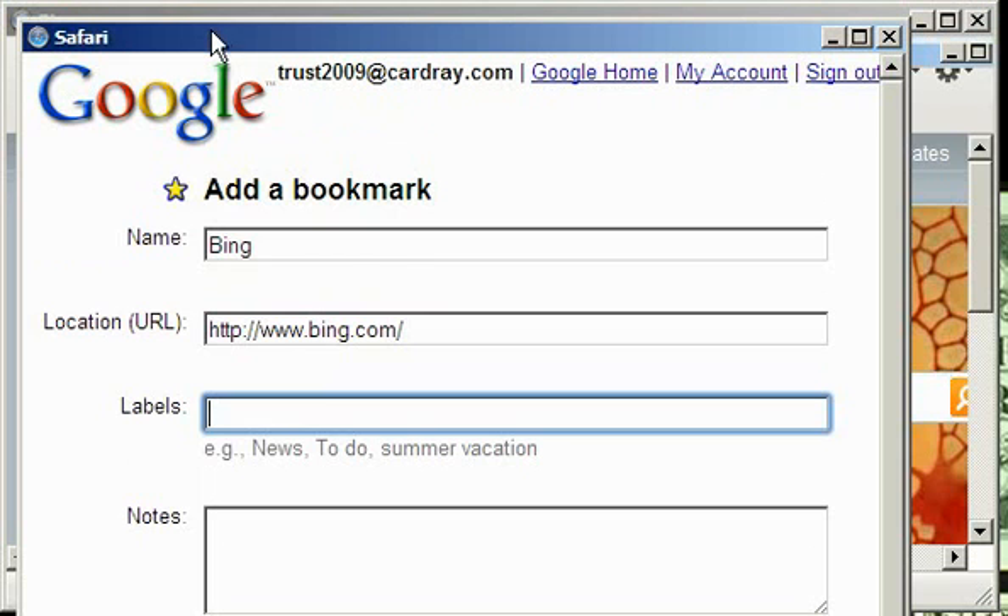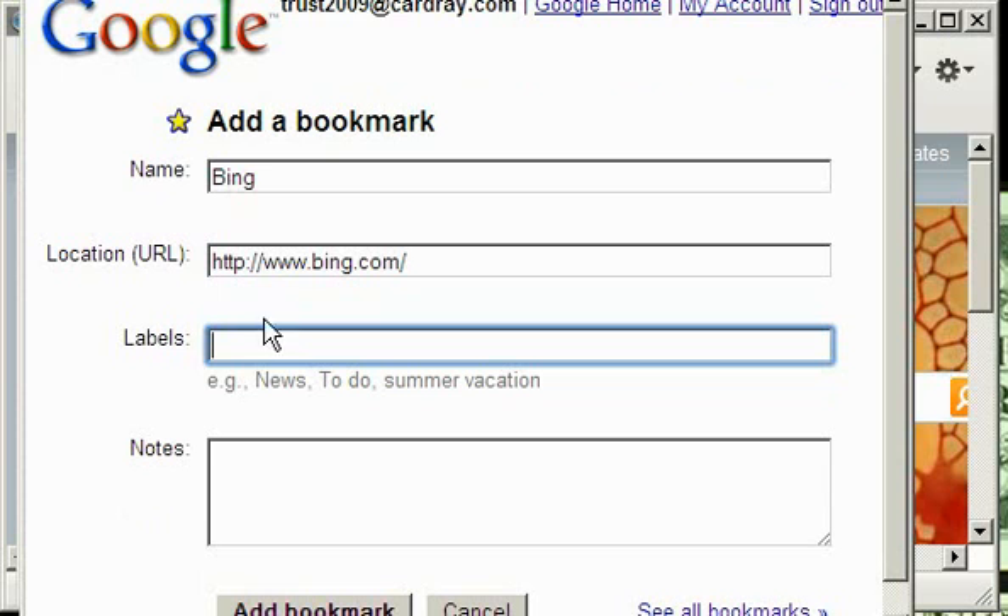You can edit everything in this form. But everything you need to do if you want to add your bookmark fast is to press on this link on the link bar, and then press add bookmark. After pressing that, your website will automatically be saved into your electronic online repository.